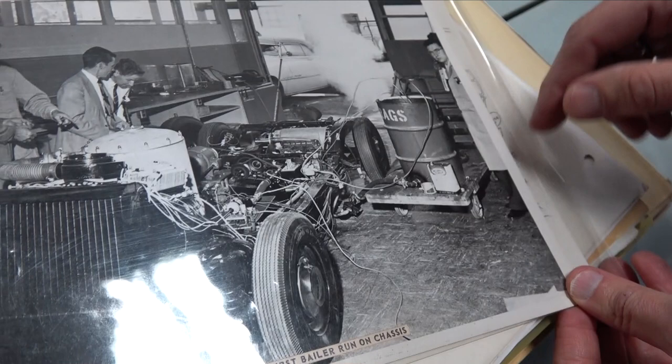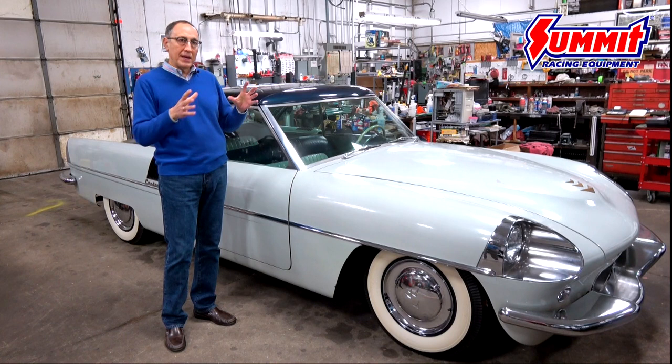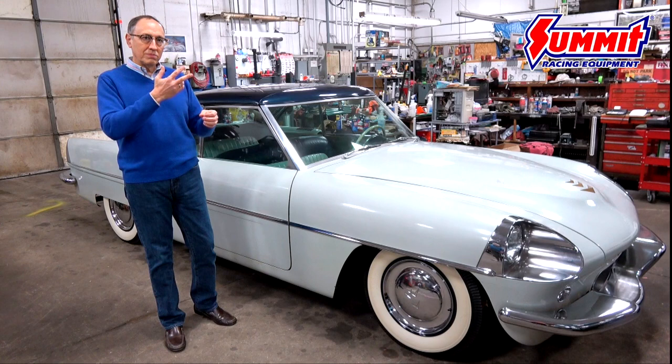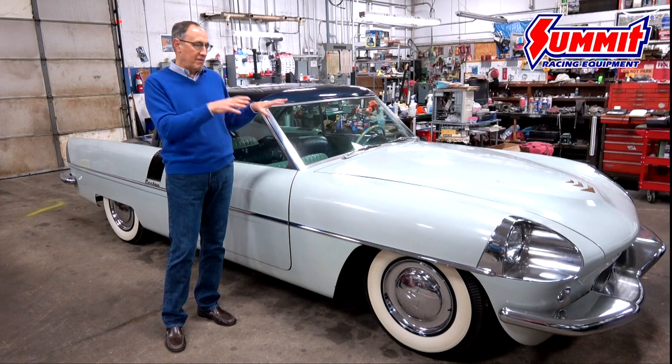Doble hadn't done a car in probably 30 years, but the cars he did in the 20s were just way ahead of their time. At the same time, McCulloch's company — who were making superchargers but had also gone into chainsaws and lawnmowers — had them working on six- and eight-cylinder reciprocating two-stroke engines as a possible power plant for the car.